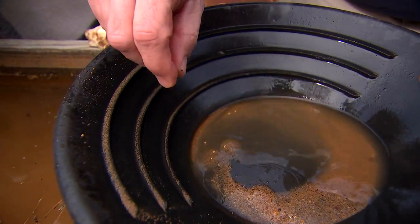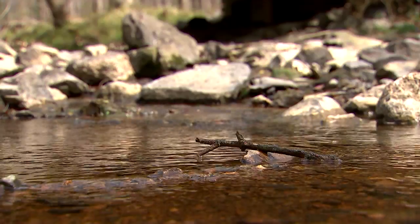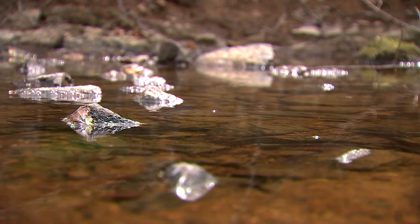The gold panning part of the historic site is officially open for the season, where site employees take dirt from the nearby creek and walk you through how to find some gold. It's the very same creek that Neal says helped start the gold mining era in the United States back in the 1800s.